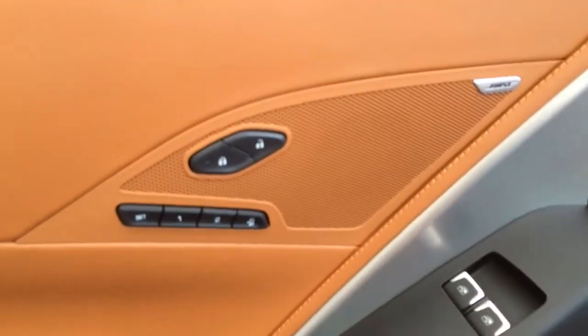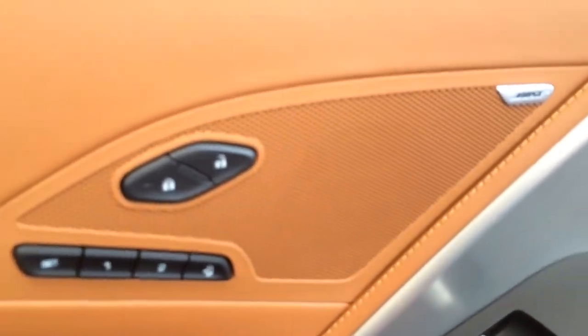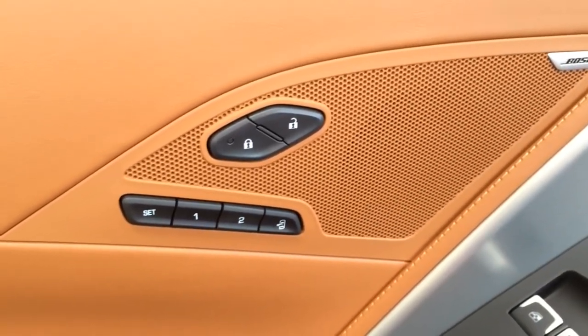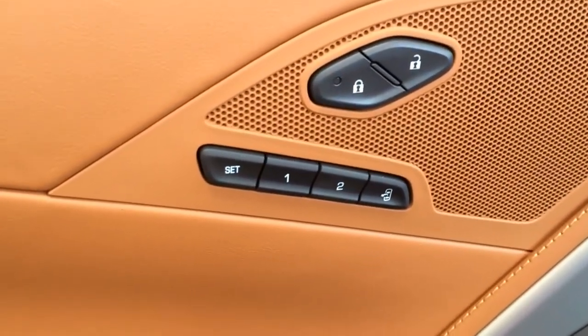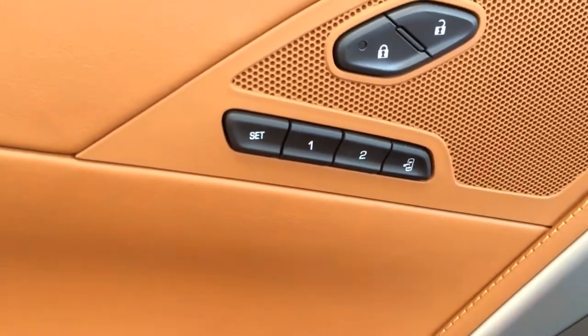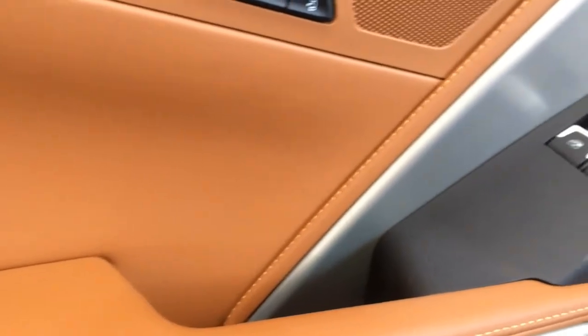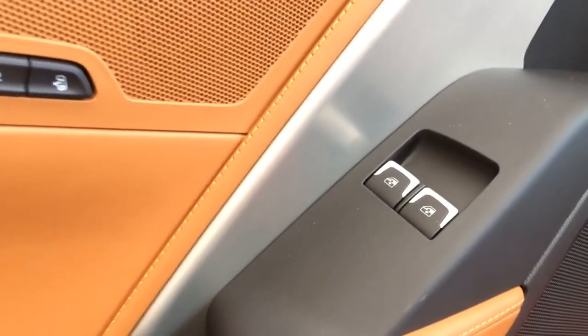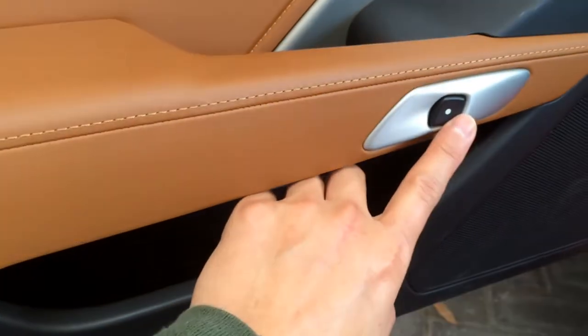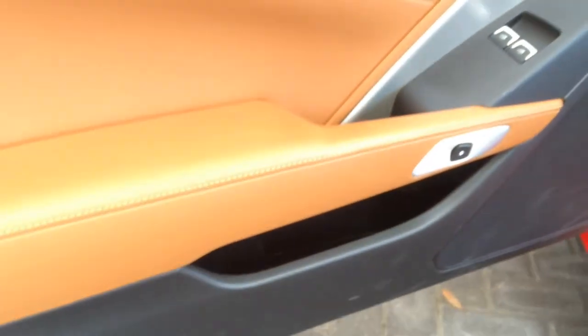The dash and door panels are partially wrapped in leather with silver accenting throughout the car. Let's take a closer look at the door panel. Two-position memory seating for both driver and passenger. There is the easy exit button. Both windows are fully automatic. Press that button to open the door. Stingray door seal.